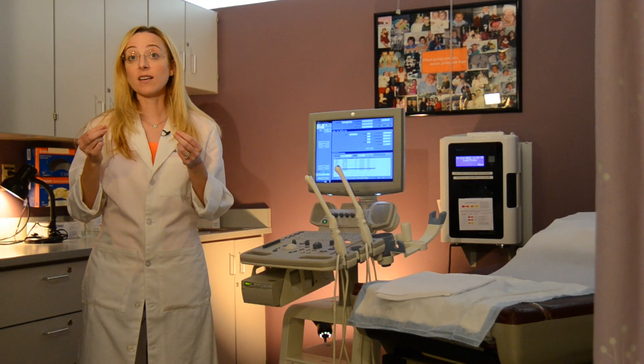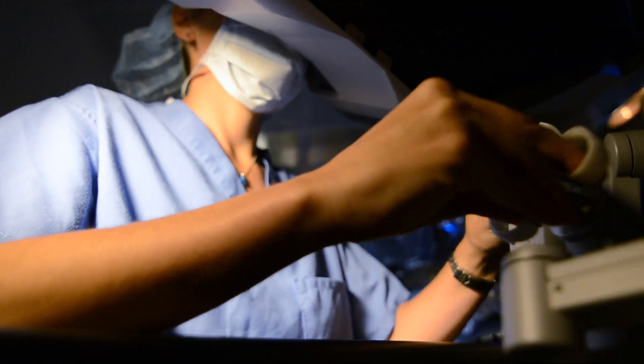One of the best parts of the robotic system is that there's a lot more precision in our surgical technique because the anatomy is magnified. When we're actually at the console, we're looking into your body in 3D imaging.